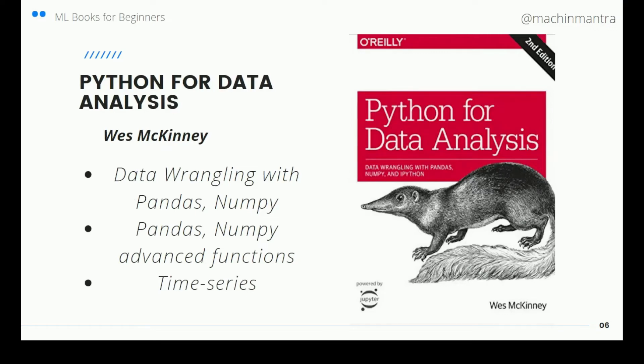The last book I've covered in this tutorial is Python for Data Analysis by Wes McKinney, an O'Reilly publication. This book deals with data wrangling with pandas and NumPy and covers advanced functions of these two libraries. It deals with time series and walks you through the entire time series analysis. This is a good book if you're looking for more advanced functions with Python and NumPy.